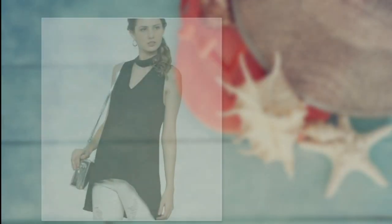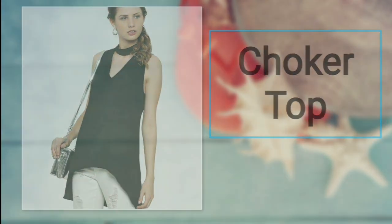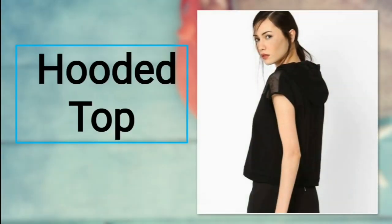Number twenty-three: choker top. Next time your friends call you for clubbing or a happening party, you need the most stylish top. The choker neck with a cut-out detail looks fantastic. For bottoms, you can prefer half plazos or a short skirt.